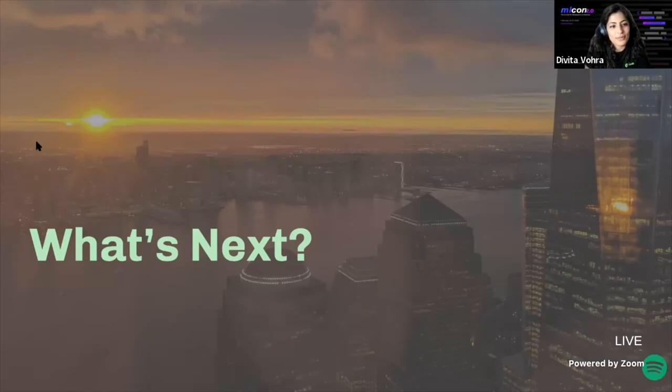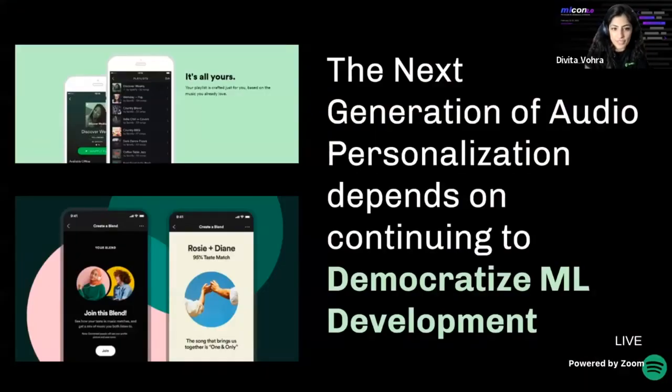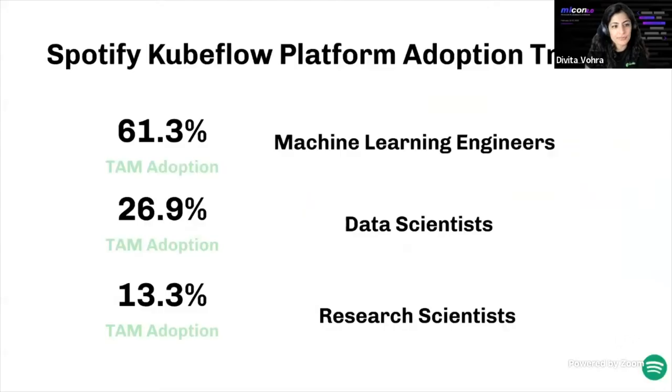The next generation of audio personalization depends on our efforts to continue to democratize ML development. Our original ML platform strategy focused primarily on ML engineers and the productionization phase — but this came at a cost: less focus on data scientists and research scientists, and less focus on earlier model prototyping phases. User research has continuously shown that our tool combinations aren't perfectly suited for ML practitioners lacking TensorFlow familiarity, and there's significant upfront work to set up a project using the current toolkit.